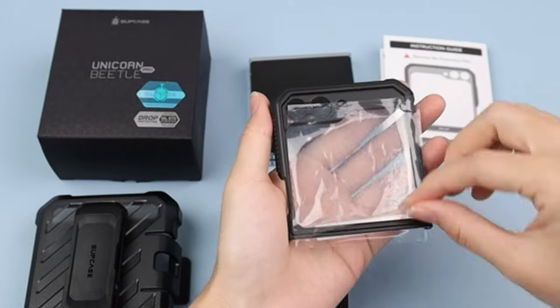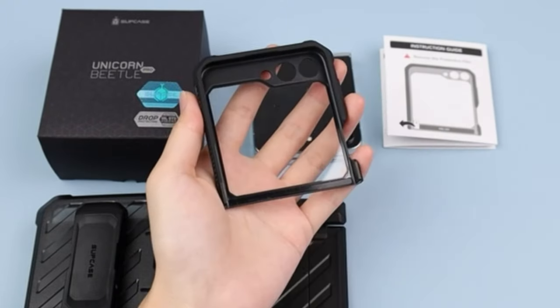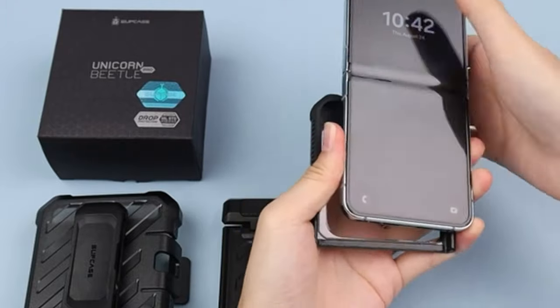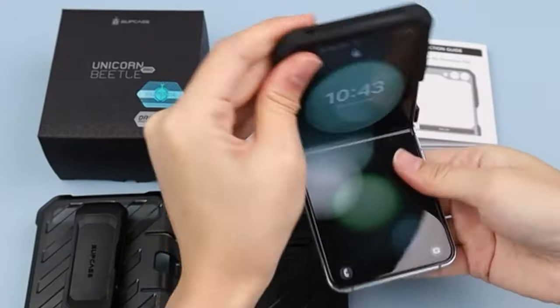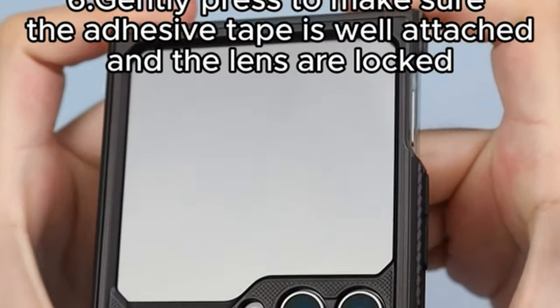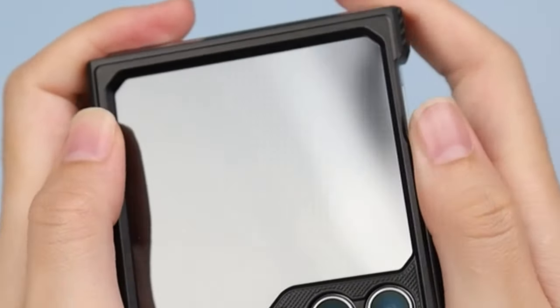In the realm of flip phones, the Samsung Galaxy Z Flip 5 reigns supreme, offering unparalleled pocketability and a distinct user experience. However, safeguarding this technological marvel is paramount, considering the folding mechanism's potential vulnerabilities.